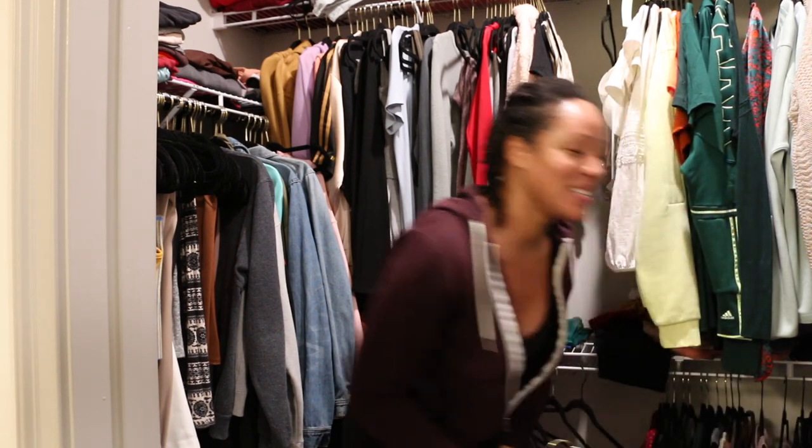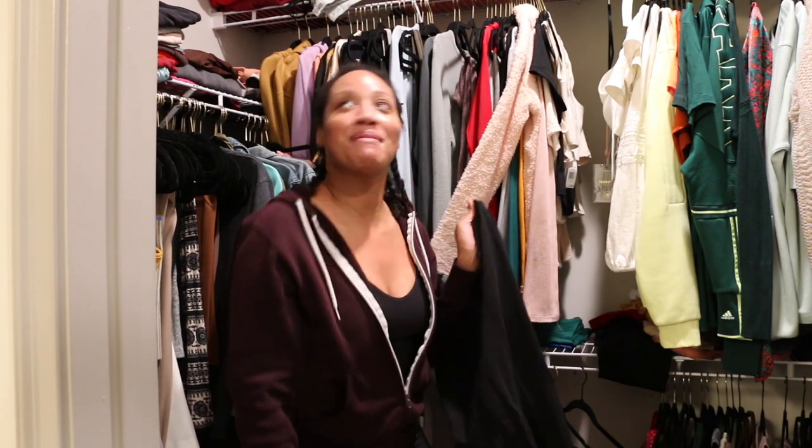Usually he hangs the TVs by himself, but since this one was bigger, he needed my help.